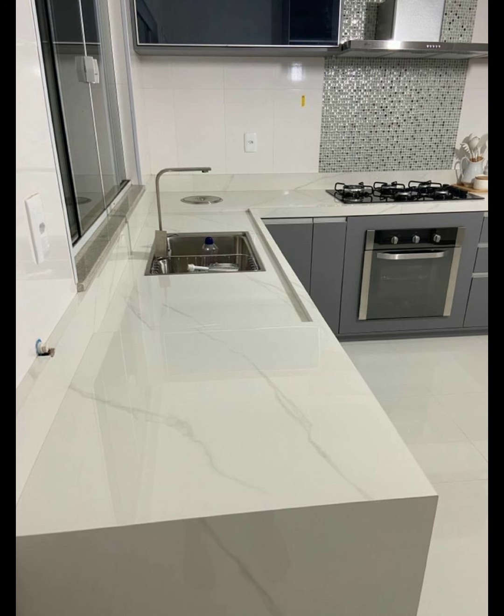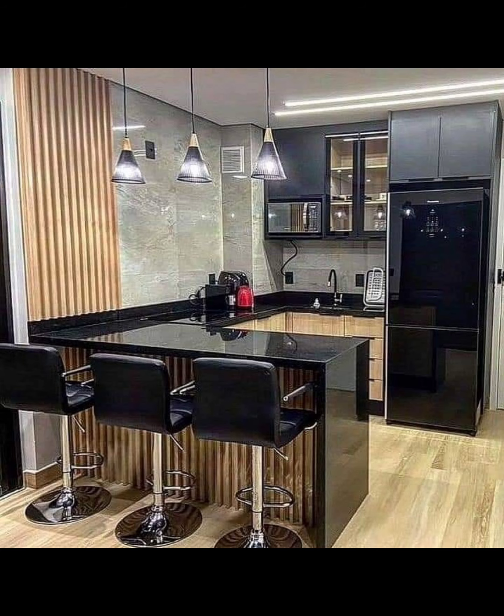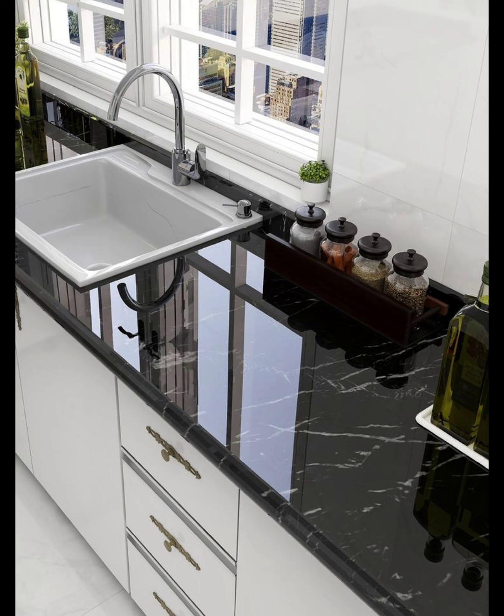Number nine: Golden White marble combines white with subtle gray veining, creating a bright and airy feel. Number ten: Danby marble is known for its creamy white background and light, subtle veining, making it a unique option for contemporary kitchens.